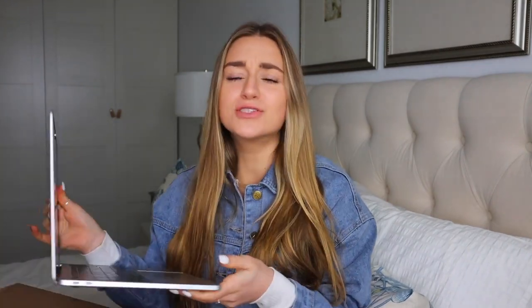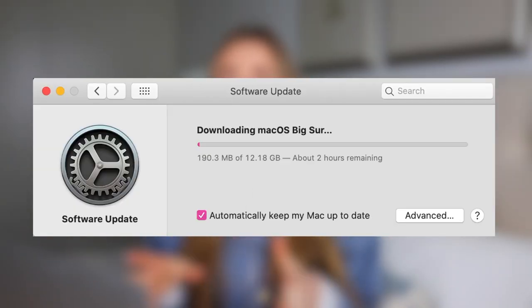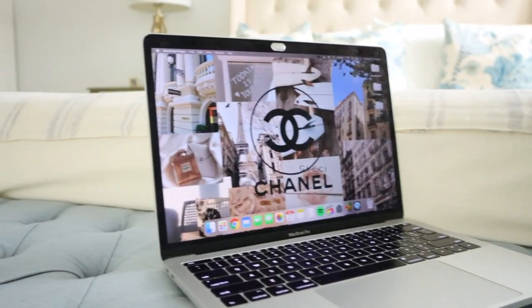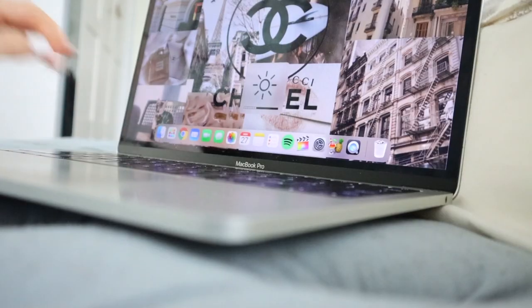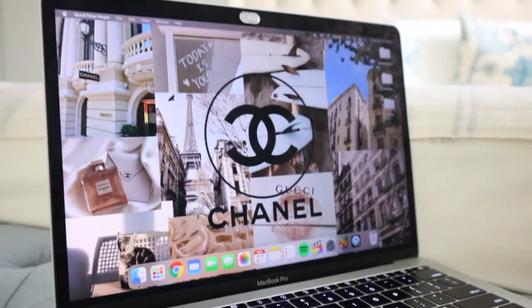Hey guys, it's Sadie and today I'm going to be doing a video all about the laptop aesthetic and also the new update that honestly I had no idea was going on — it's kind of like iOS 14 but for your laptop. Everyone was so obsessed with phone widgets that the laptop version didn't really get the hype. You guys always ask me what's on your laptop, how do you make your wallpapers, how do you get your folders white, how do you organize yourself — today I'm making a video dedicated to all of that. Let's get right into it.